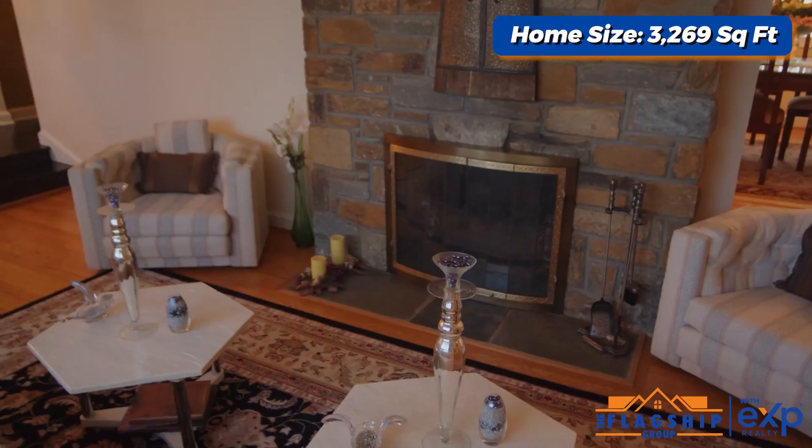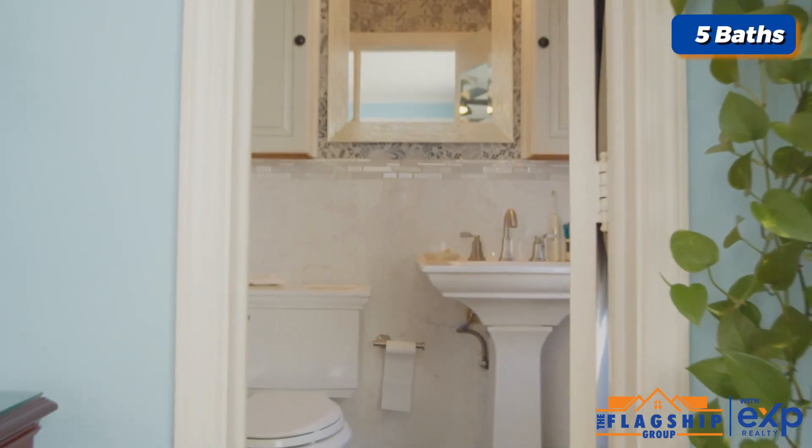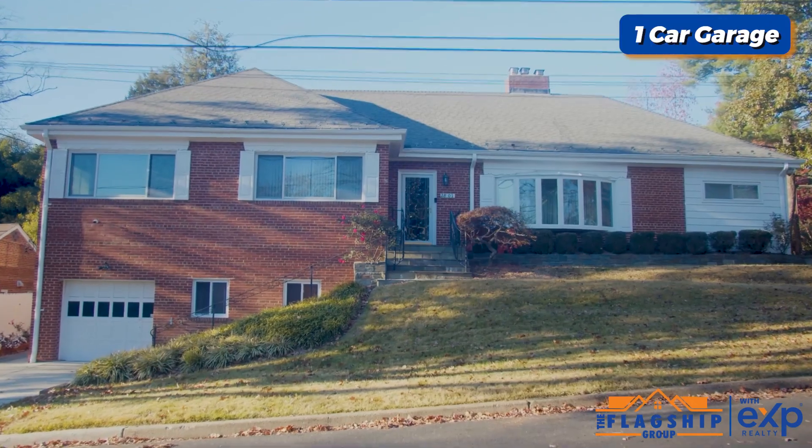Beautiful home. We've got over 3,500 square feet of living space, five bedrooms, five bathrooms. We've got a one-car garage, right at the corner of the lot, convenient to everything. Let's take a look.